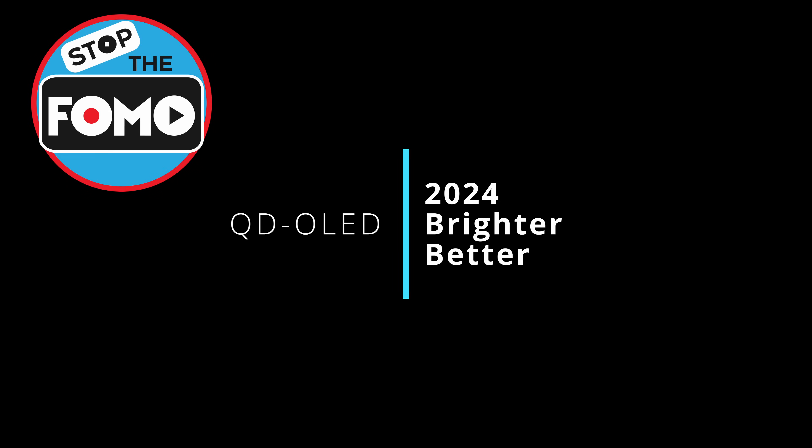Is OLED bright enough in 2024? Samsung says yes at CES 2024. Let's check it out.